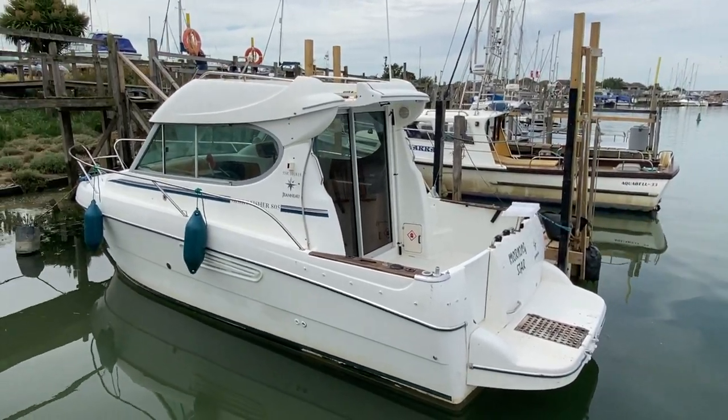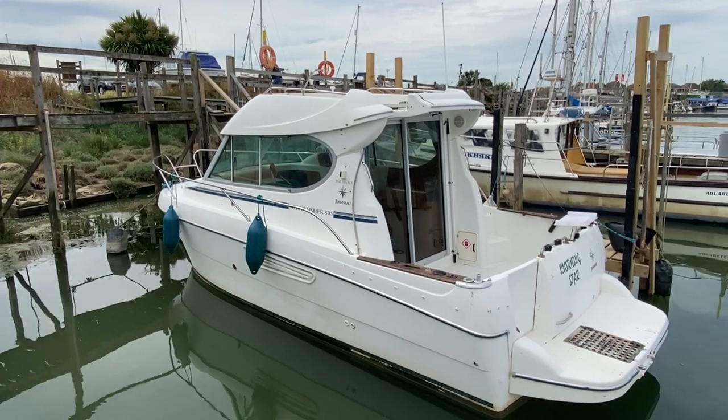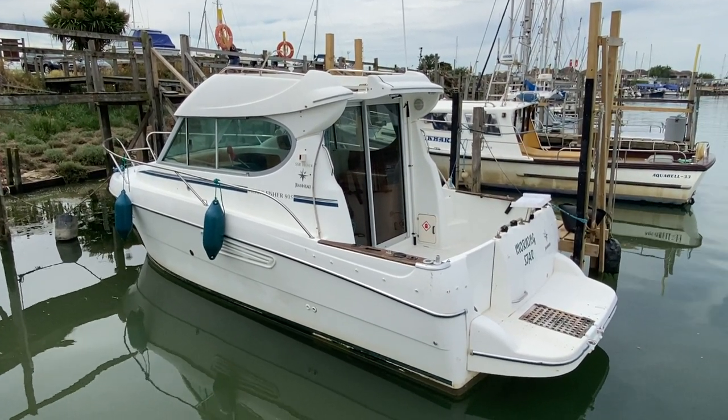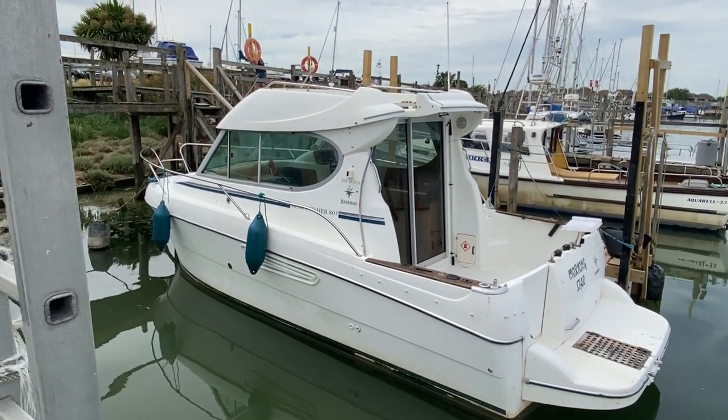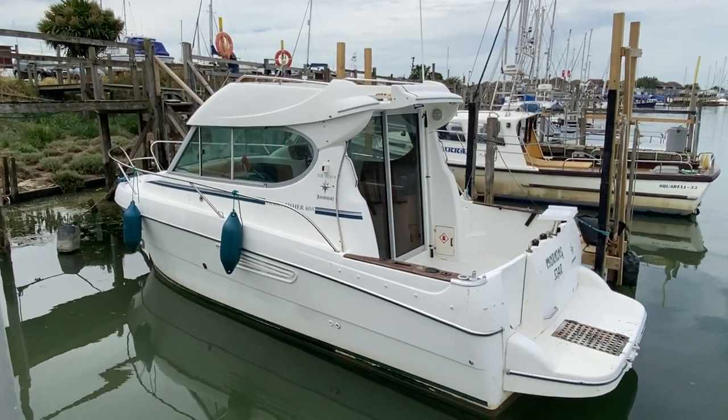And finally, just a quick view of the exterior on the port side, and you can see here all locked up. For more details visit Boatshed.com and search Mary Fisher 805, and if you'd like to arrange a viewing please contact a member of the Boatshed team.